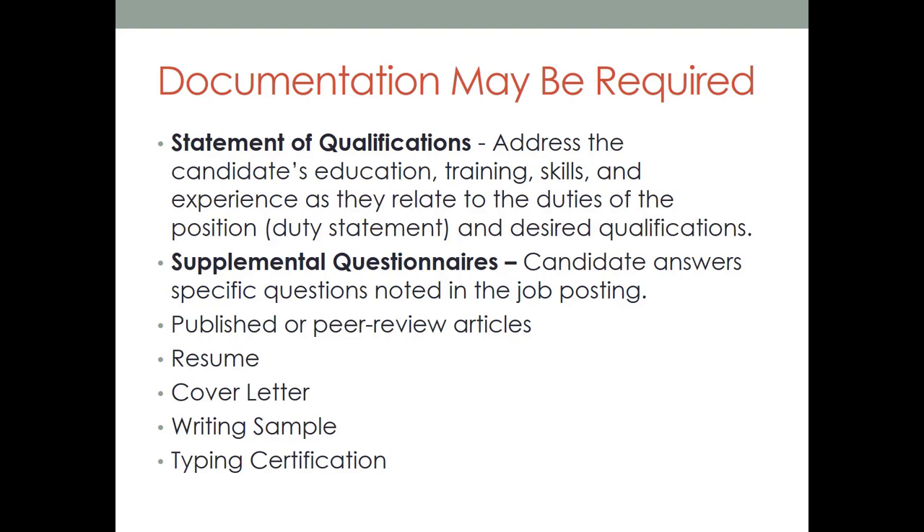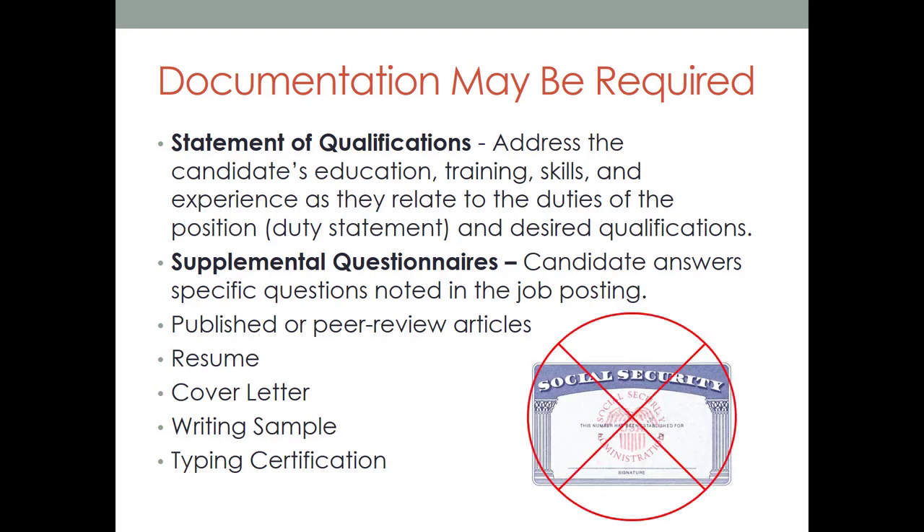Some examples of required additional documents include a statement of qualifications, a supplemental questionnaire, or sometimes both. You'll want to review the job posting for requirements about font, number of pages, or format. Be sure to follow directions and pay attention to detail. These items may be used by hiring managers in scoring applications to determine which candidates are qualified to be interviewed. It's important to remember to not include Social Security numbers on any of these documents, as they will be marked confidential and withheld from hiring managers.